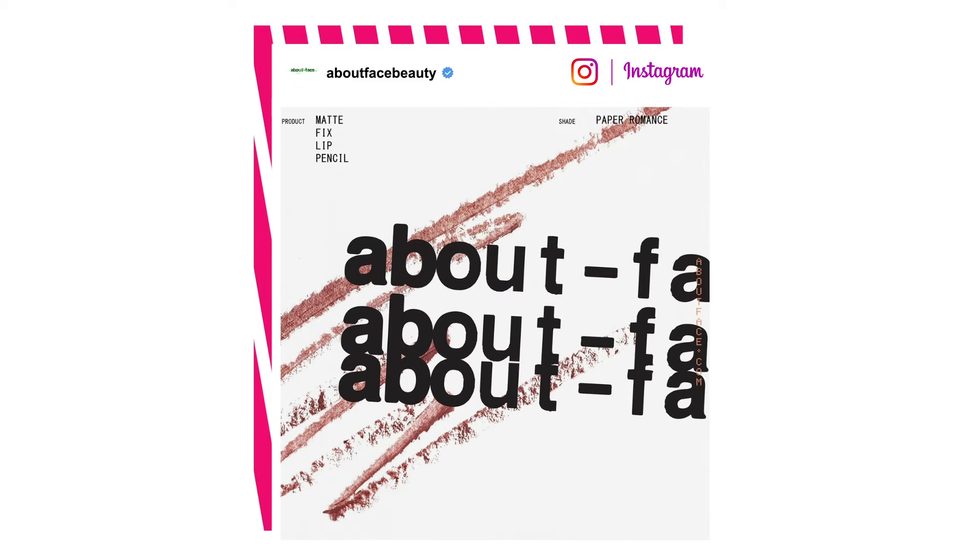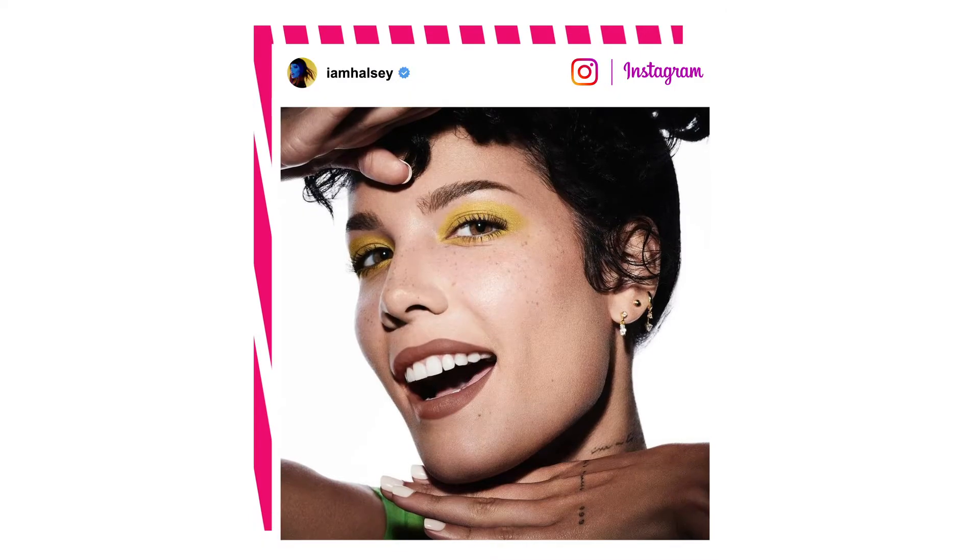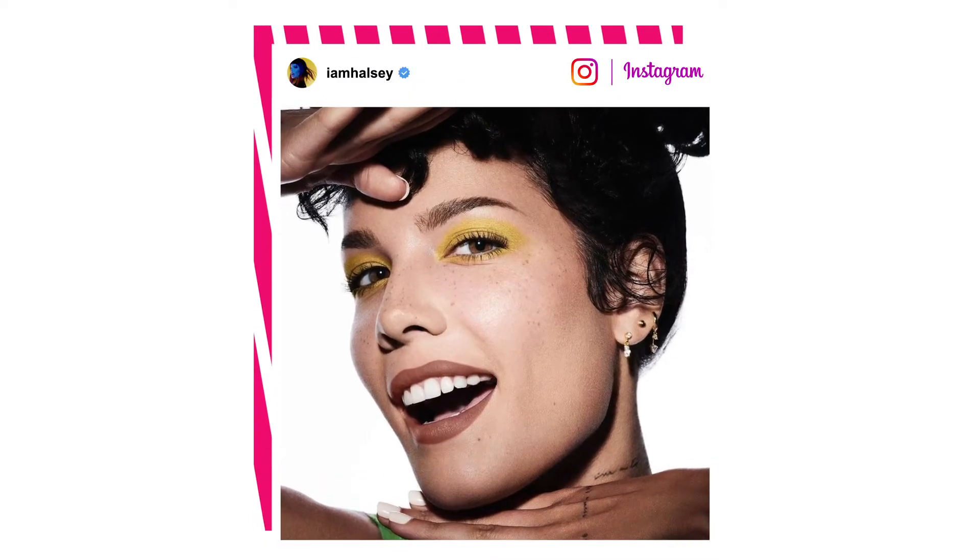Today it's all about face, because we've got our hands on Halsey's brand new makeup line. And joining me for this Style Trial is fellow Halsey fan and makeup maven, Allie.